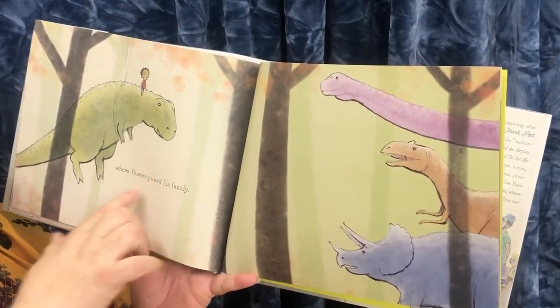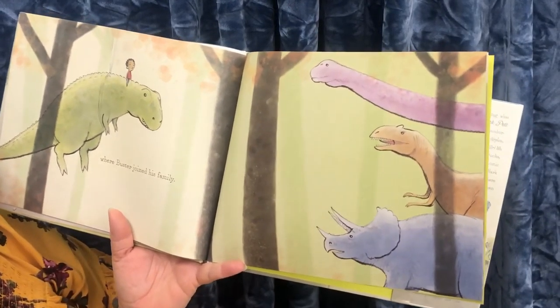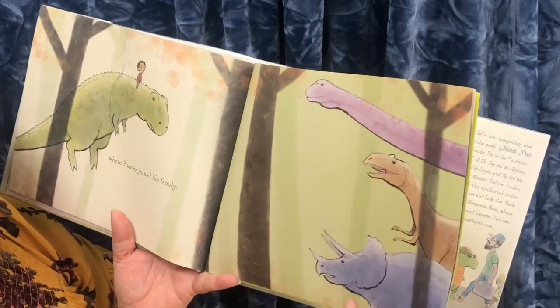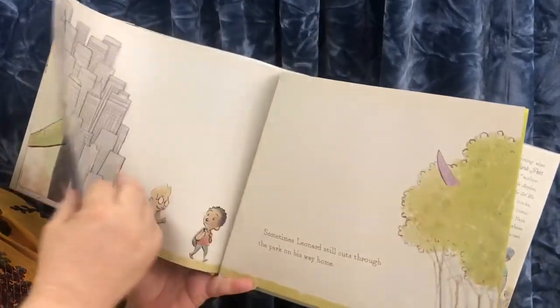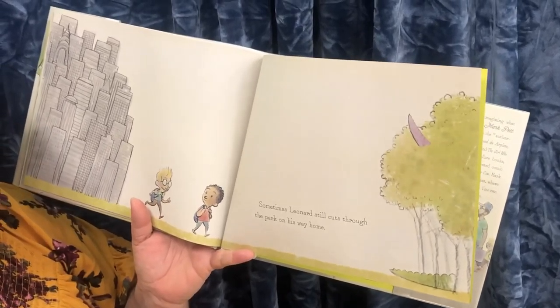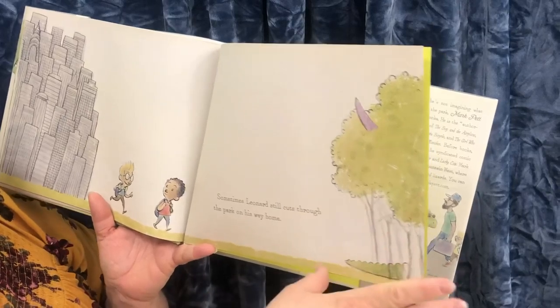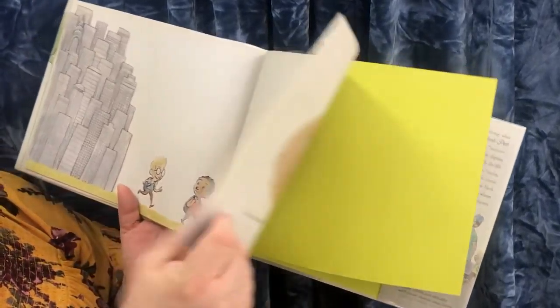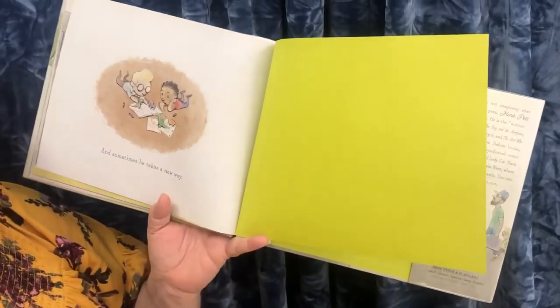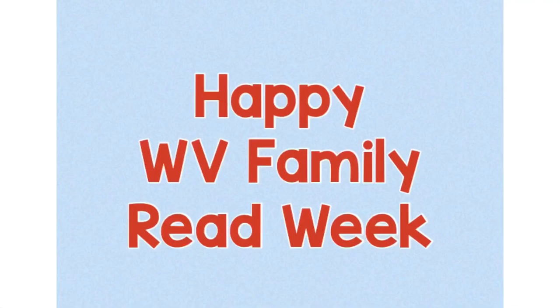That's where Buster joined his family. See, there's all the other dinosaurs. Sometimes, Leonard still cuts through the park on his way home. And sometimes, he takes a new way. Thanks for tuning in. Don't forget to pick up a Storytime Craft.